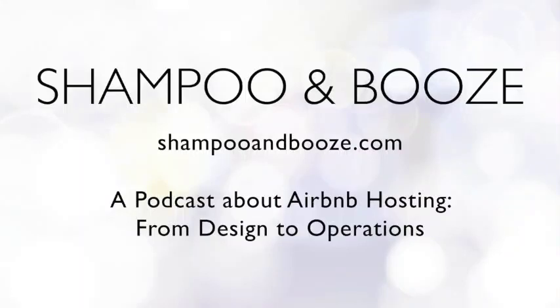Hello and welcome to another episode of Shampoo and Booze. We are a podcast about Airbnb and short-term rentals at ShampooandBooze.com. We are Ryan and Ashley, both sisters who run Airbnbs and want to help you run yours. Every week we cover topics about the design and operation of short-term rentals. You can send your questions to ShampooandBooze at gmail.com. We are also available to give design and listing advice — check out our services page at NotPerf.com to book a time with us.